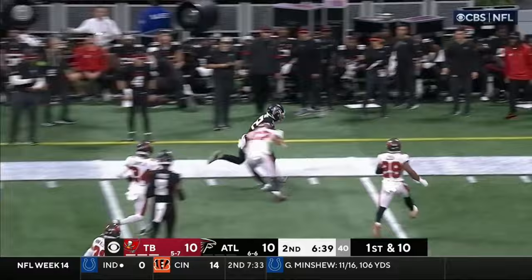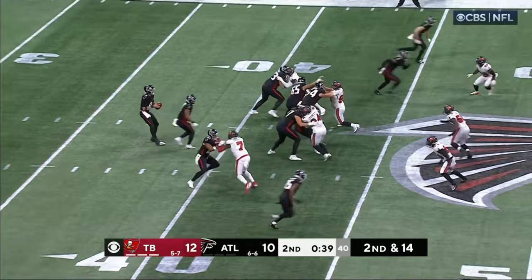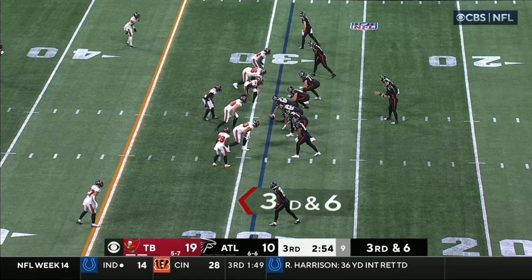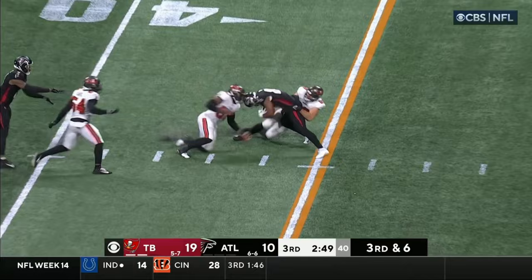Ritter throws across his body and completes. Bijan tries to either fake or give the ball to Robinson. That pass fired right into a tight space to London. Ritter working from the gun — they protect him, he fires, completes — that is a massive first down for the Falcons. Janu Smith with the catch.